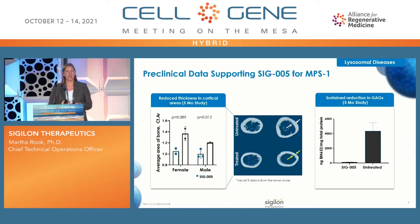I want to show some preclinical data supporting tissue penetration for hard-to-reach tissues for MPS1, particularly looking at bone. In an MPS1 mouse model, in the disease state you have thickening of the cortical area of the bone, shown in the middle panel with thick cortical sections. In the treated MPS1 mice, you see a normal or thinner cortical thickness. The leftmost panel shows black squares for untreated animals and blue circles for treated, with a statistically significant decrease in cortical thickness. The rightmost panel shows a sustained reduction in GAG substrate over five months in bone for SIG-005 versus untreated — we were very excited to see this penetration into bone.